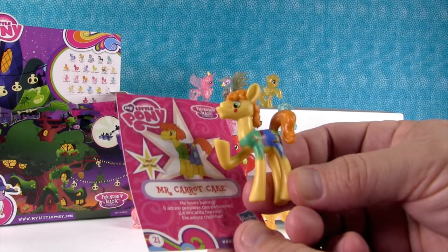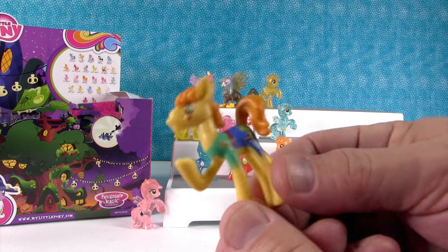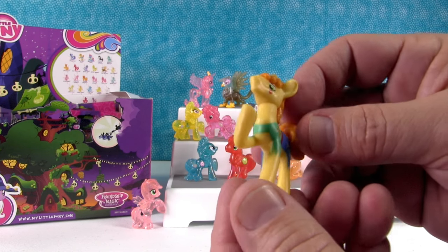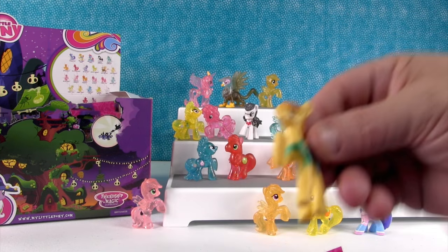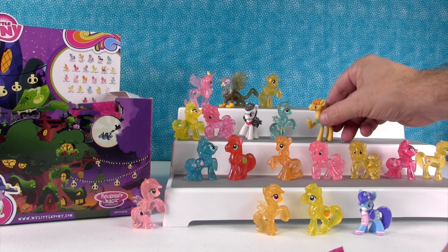I got Mr. Carrot Cake — oh, he's cool. He loves baking. You love baking? Actually, you like eating baked goods more. I love eating baked goods! He has the same pose as the Flim Flam Brothers. He's a lot taller than the other ponies and his legs are skinnier.